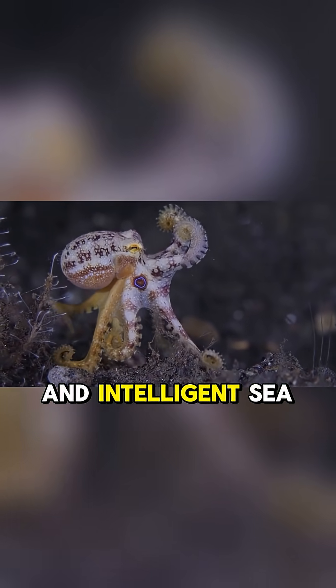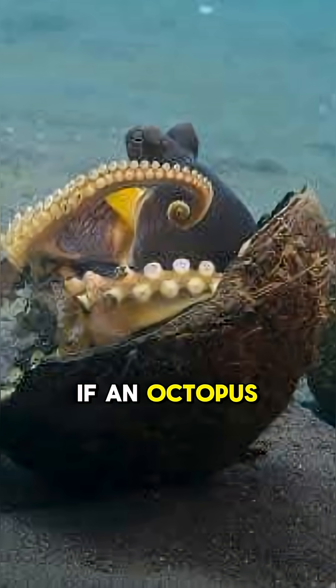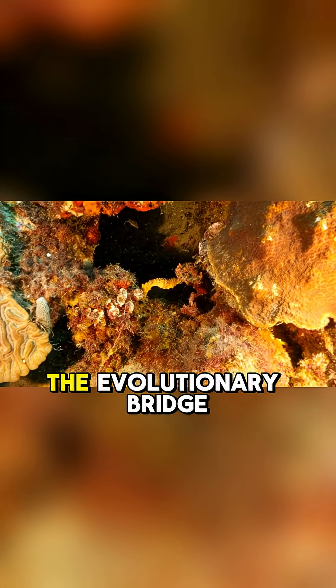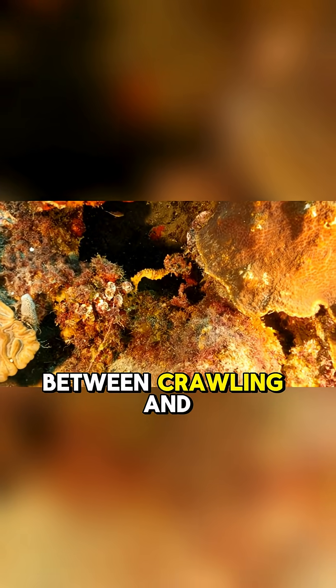If an octopus can walk to avoid becoming lunch, what else might it be capable of? Could this be a glimpse into the evolutionary bridge between crawling and walking?